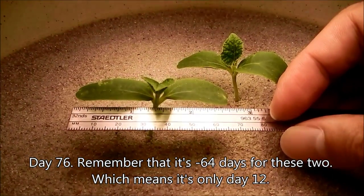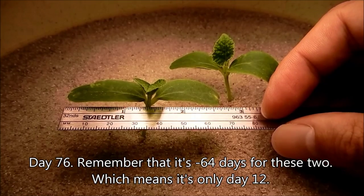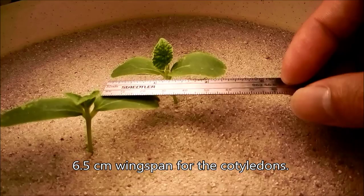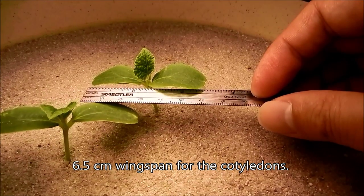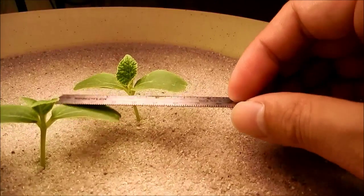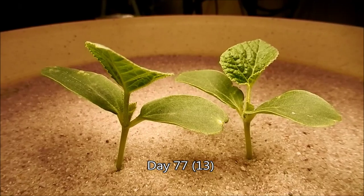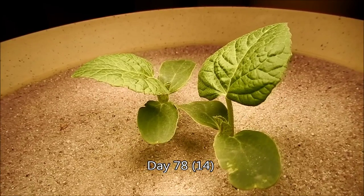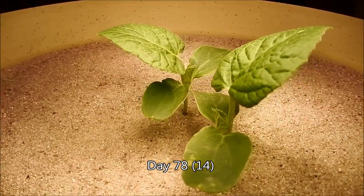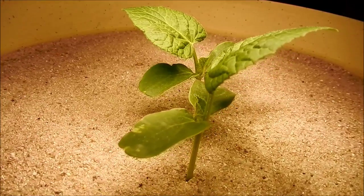It's day 76 — remember there's a negative 64 modifier for these two seedlings, meaning this is only day 12. The cotyledons are still growing, the wingspan is 6.5 centimeters, and the first two leaves are appearing. They're growing rapidly; by the next day they were much bigger with longer petioles, and the day after that they're much bigger still — quickly overtaking the cotyledons in surface area.